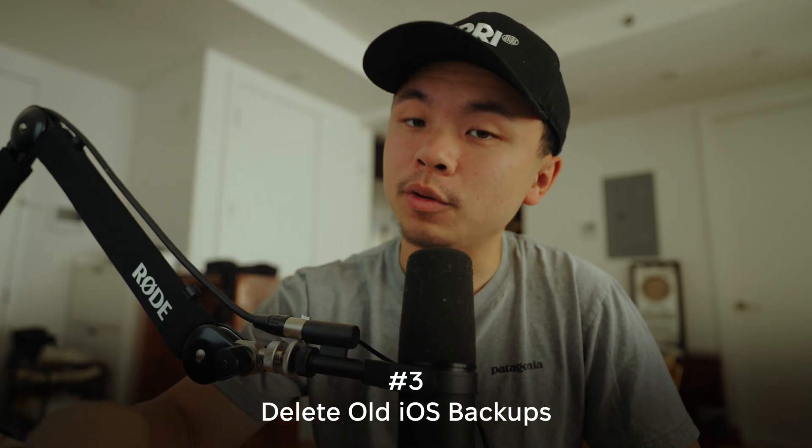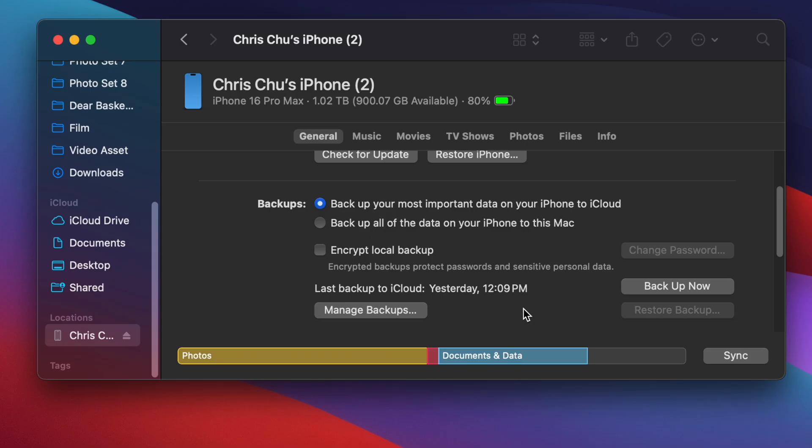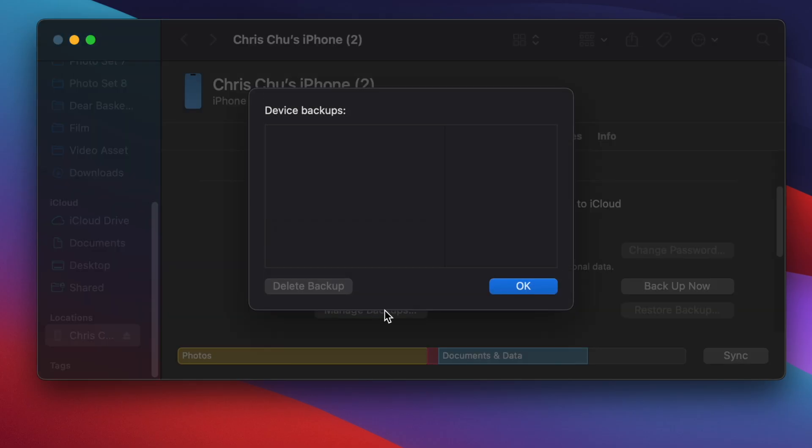Step number three: delete old iOS backups. Plug your iPhone into your Mac and in Finder, select the device under Locations. In the General tab, find the Backup section, click Manage Backups, and a list of stored device backups will appear. You can then delete the ones you don't need.